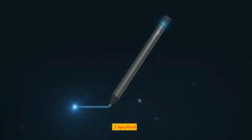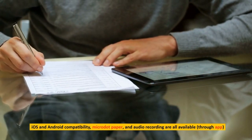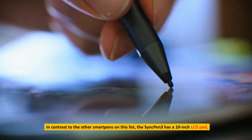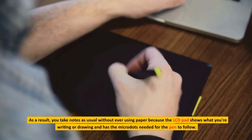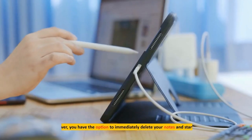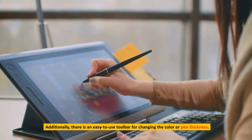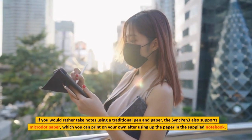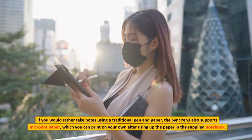Number 1: Sync Pen 3. Compatible with iOS and Android, supporting microdot paper and audio recording through the app. In contrast to the other smart pens on this list, the Sync Pen 3 has a 10-inch LCD pad. As a result, you take notes as usual without ever using paper because the LCD pad shows what you're writing or drawing and has the microdots needed for the pen to follow. You have the option to immediately delete your notes and start over, and there is an easy-to-use toolbar for changing the color or pen thickness. If you would rather take notes using a traditional pen and paper, the Sync Pen 3 also supports microdot paper, which you can print on your own after using up the paper in the supplied notebook.